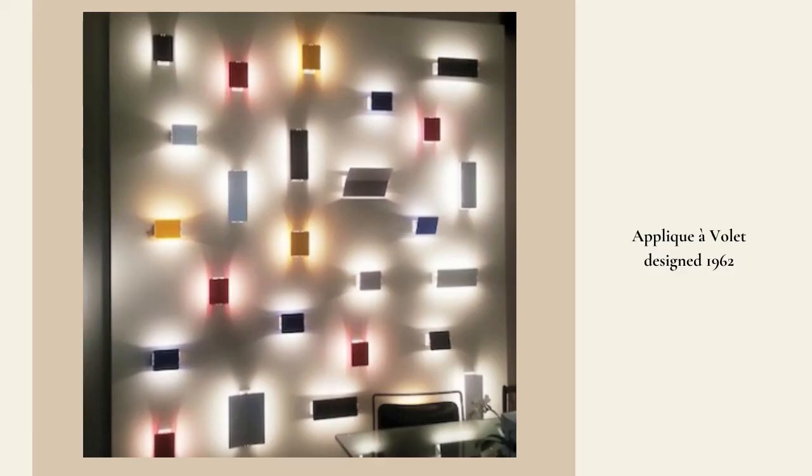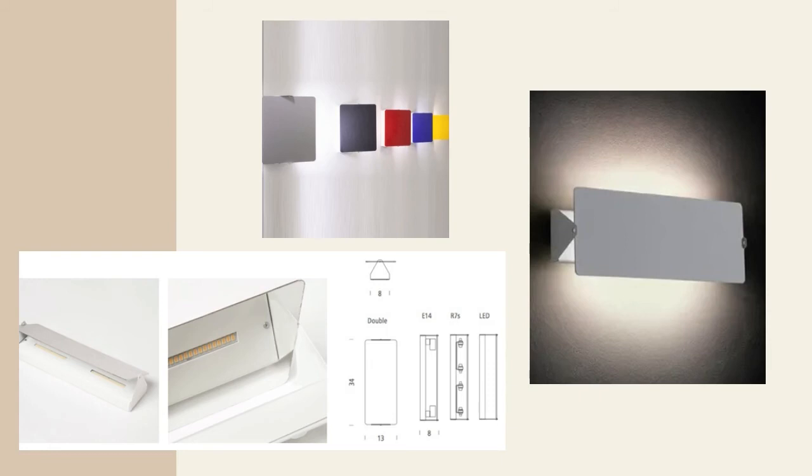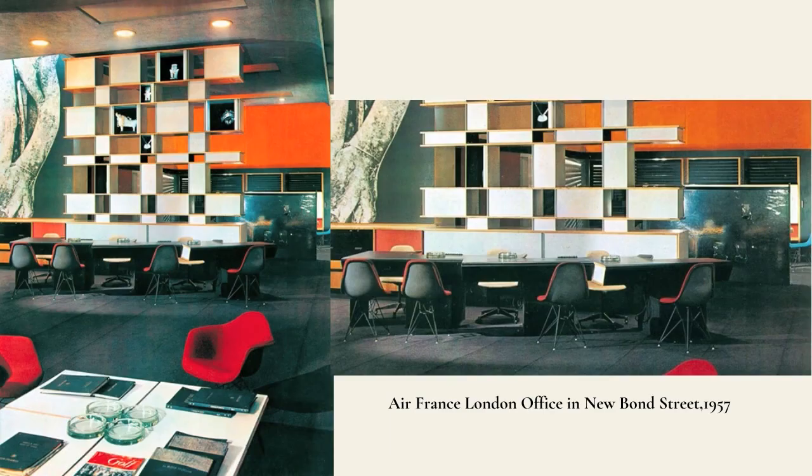Other interior commissions Perriand did included the wall light Applique à Volets, designed by her friend and architect Jean Prouvé in 1962. It's an adjustable wall light with a metal swing plate on top to direct the light in certain directions — not just an installation but a functional piece for its end users. Throughout the late 1950s and early 1960s, Perriand worked designing commissions for the airline Air France, due to her then husband Jacques Martin who was appointed general superintendent for the airline. Perriand continued to take the opportunity to mix her love for travel and her knowledge of creating functional pieces for multiple-use interior space.